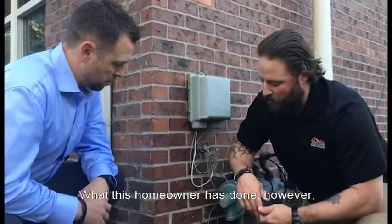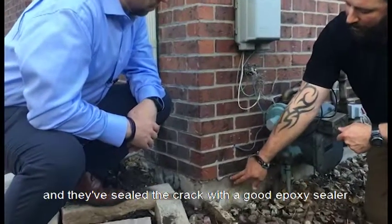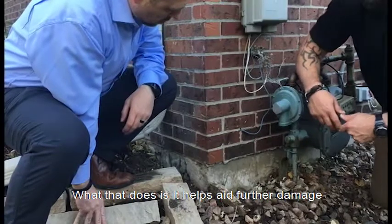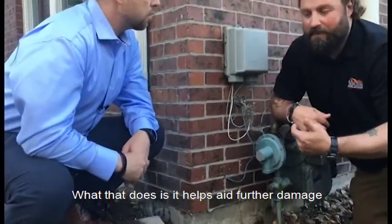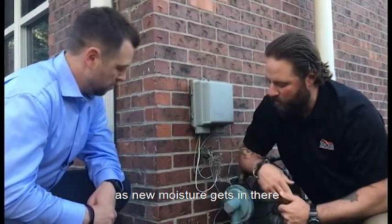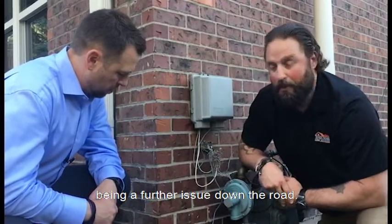It's not really a safety concern. What this homeowner has done is gone through and sealed the crack with a good epoxy sealer. What that does is help prevent further damage from the thermodynamic process — freeze-thaw — as new moisture gets in there. It really cuts down the chances of it being a further issue down the road.